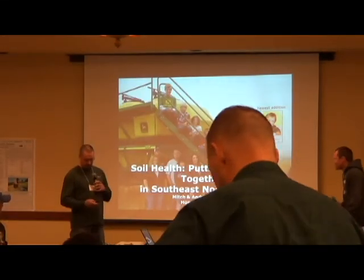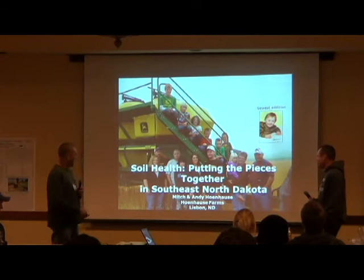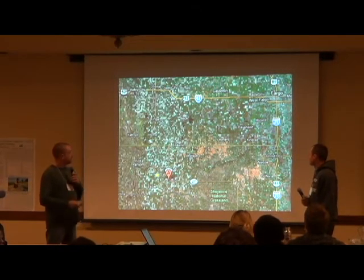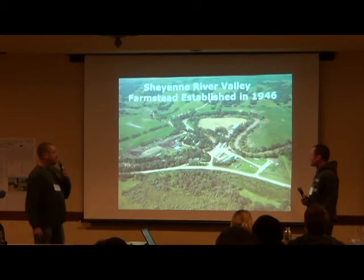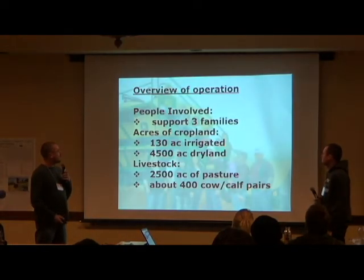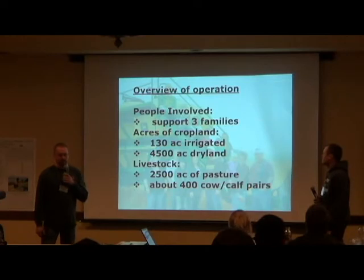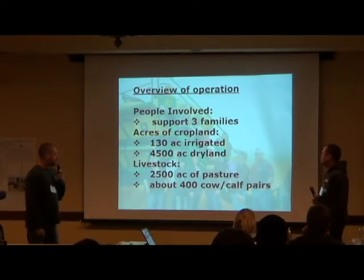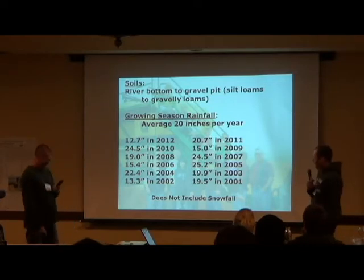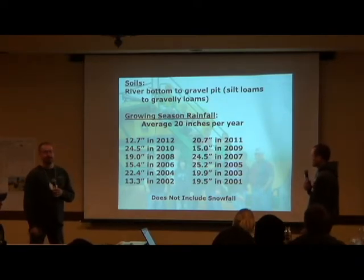I'm Mitch. I'm Andy. We're located in Southeast North Dakota right by Lisbon along the Sheyenne River. The farm was established in 1946 — Grandpa and Grandma established it. People involved: me and Andy's family, mom and dad. Cropland is 4,500 acres, one pivot, irrigated. Dad's got 400 cows, cow-calf pairs. We farm anything from gravel to valley land — pretty much any kind of soil that there is out there.